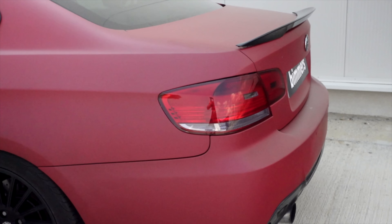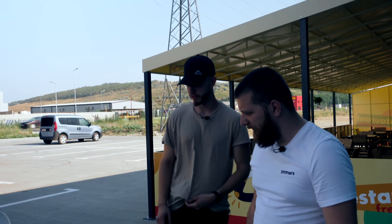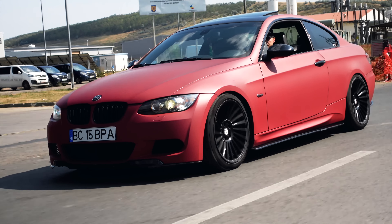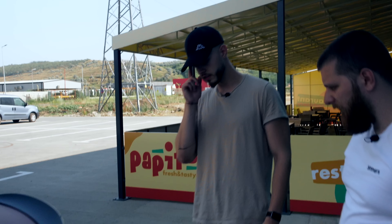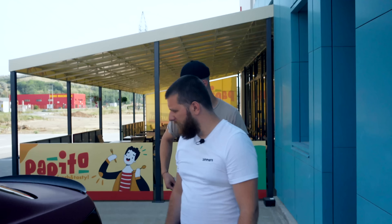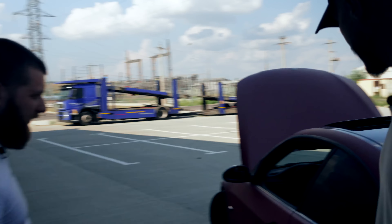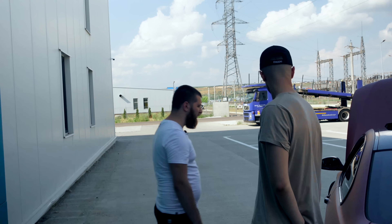Lățimea? Din câte am văzut anvelopa asta spune cel mai bine — 255. Bănuiesc că oricum suntem două lățimi, față mai îngustă și spate mai lat. 255 cu 35 cu 19. Aici bănuiesc că e logo-ul băieților care ți-au colantat mașina. Da, și au pus colantat peste. Mai ai un eleron pe spate, și am uitat să menționez la praguri — am și slip, cred că se numesc. O extensie de praguri, o extensie și la bara spate lângă diffuser.